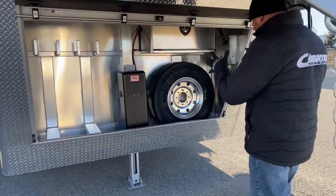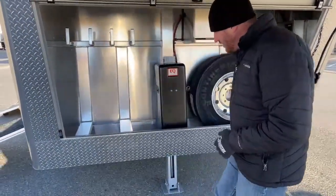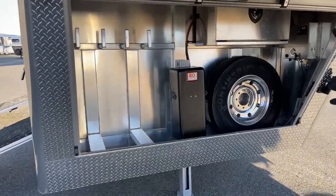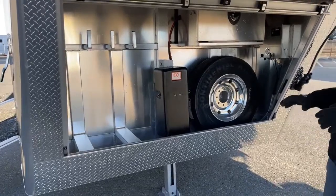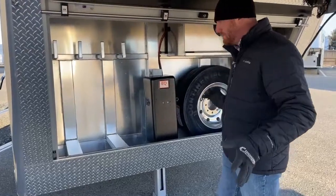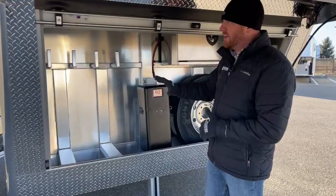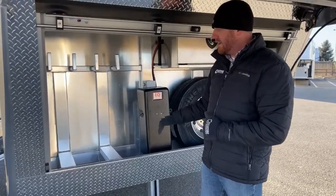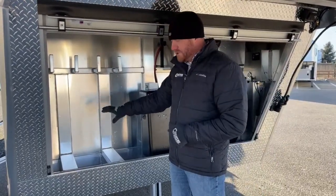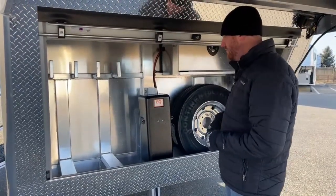We moved the spare tire to the right because there are generator brackets here where you can throw a portable generator in and strap it down. I'll show you the power package in a bit. When you get to the show, you can fire the generator up and open this up so we get plenty of airflow — portable generators need airflow and exhaust ventilation, so it doesn't work with this rolled down. We also put four hooks here for hanging big cords, hoses, and items like that.